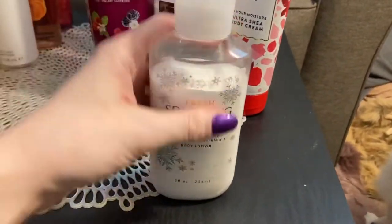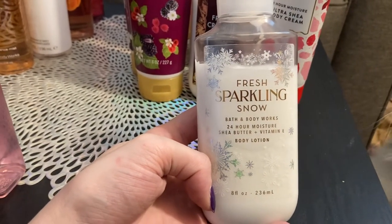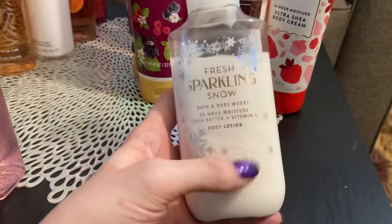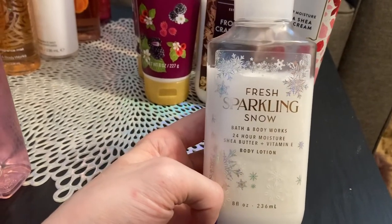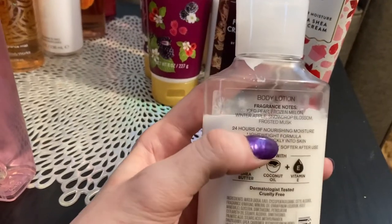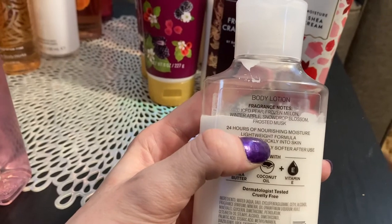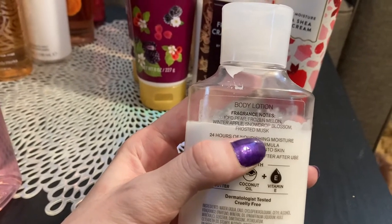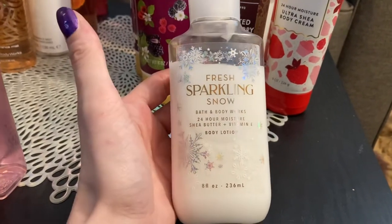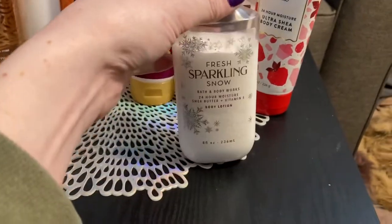Another one — this is fresh sparkling snow, a wintertime one, not necessarily Christmas. This one is such a good one. I got this one also in the hand sanitizer before I got the lotion, so I was like, I gotta get the lotion. The notes are iced pear, frozen melon, winter apple, snow drop blossom, and frosted musk. I love the ones with pear in them — I seem to choose them a lot. This one is just fantastic.